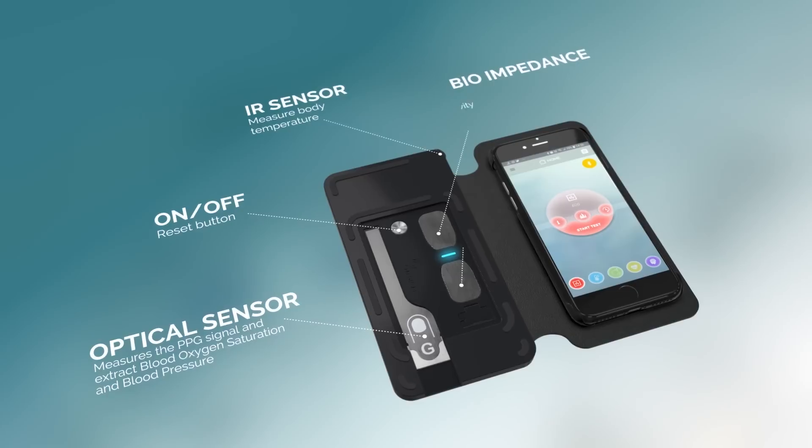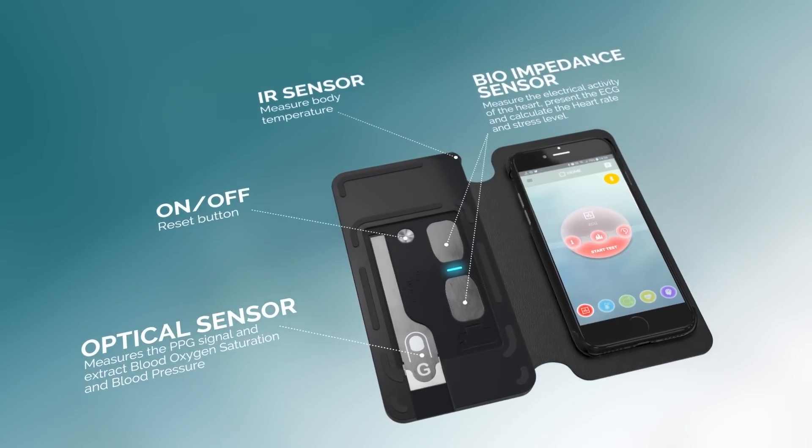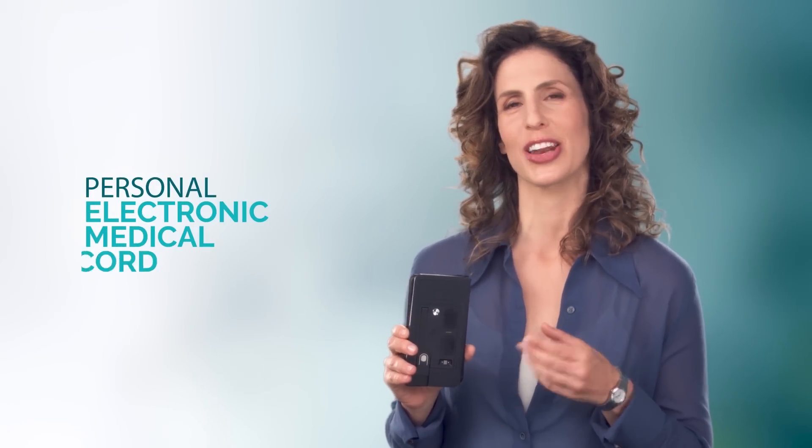Featuring a comprehensive medical index and spot check capabilities, this light, portable device was made to fit your phone and your lifestyle. Think of it as your personal 24-7 electronic medical record, or EMR.